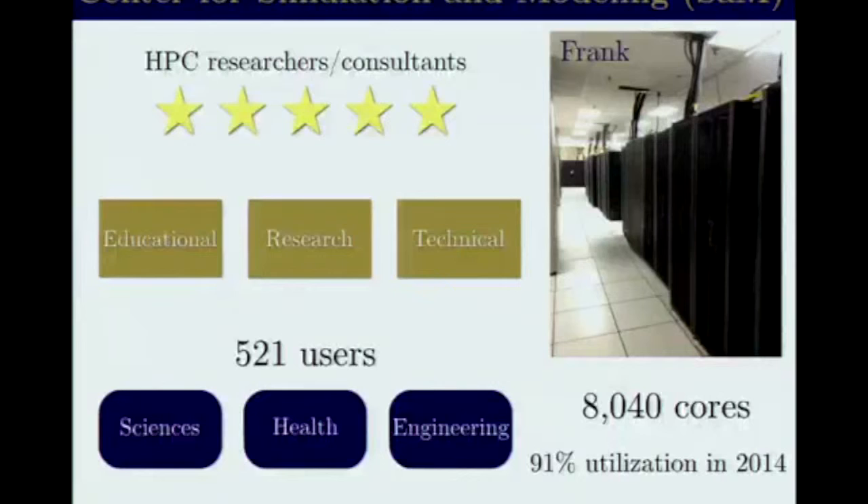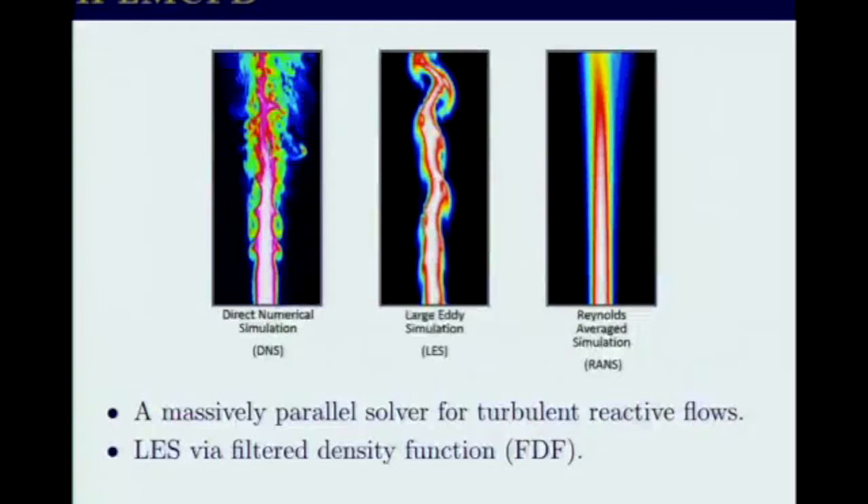One of the star users of the cluster is a professor in mechanical engineering who developed an application that tries to model turbulent reactive flows. To simulate these types of flows, you can directly solve the Navier-Stokes equations using DNS, or you can model some of the small timescale factors — that's known as LES — or you can use another method that models more of the equations. As you add more models to the equations, you lose some accuracy in the simulation.